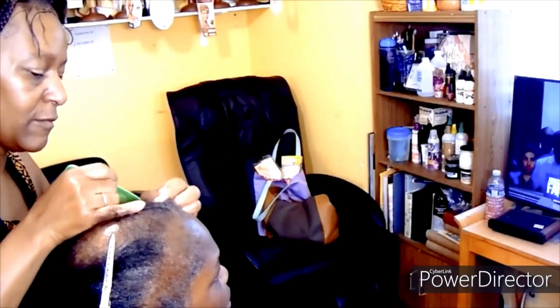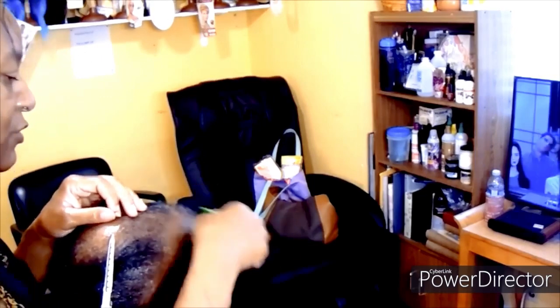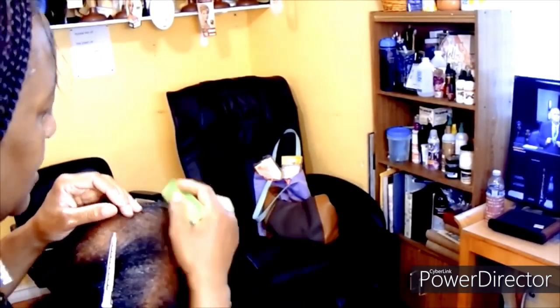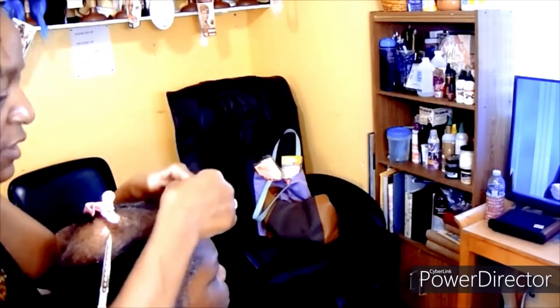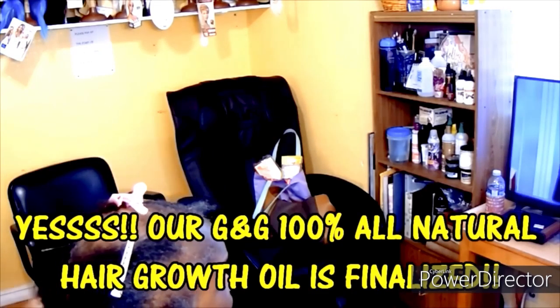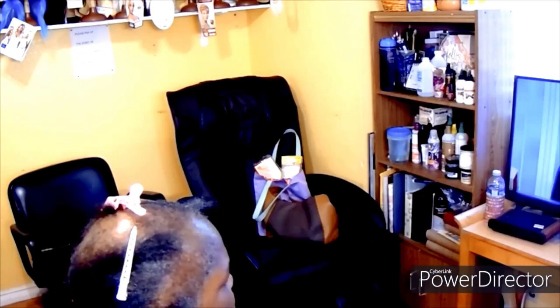We also have our hair growth oil — we are through our last stages of production and it is ready to be distributed. Check out our website, the link is below in the description, so you can get your order in. Our hair growth oil is also made with 100% all-natural ingredients to promote hair growth.